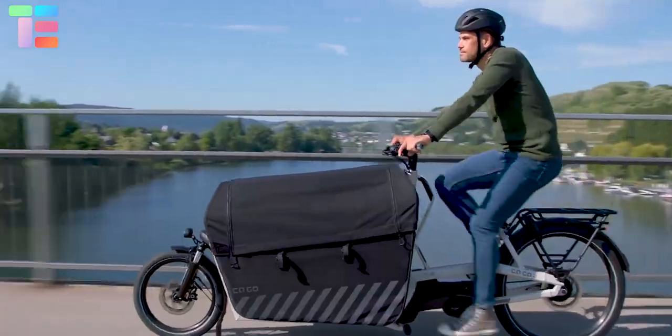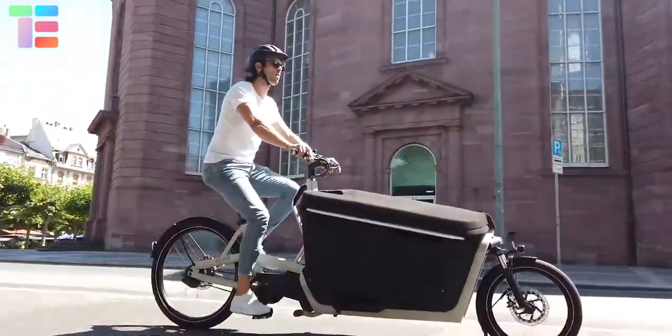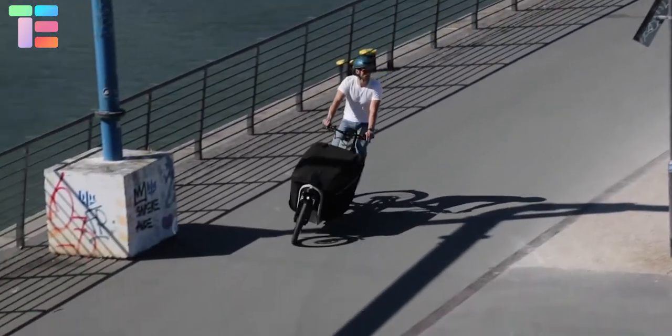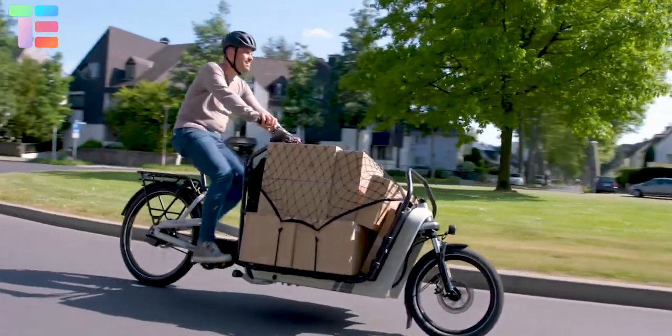Vario soft walls can be quickly mounted to the bike to keep loose goods in the vehicle. You can use the Vario soft top to completely seal the storage compartment, and the crossbars and tension straps to hold bulkier items in place.